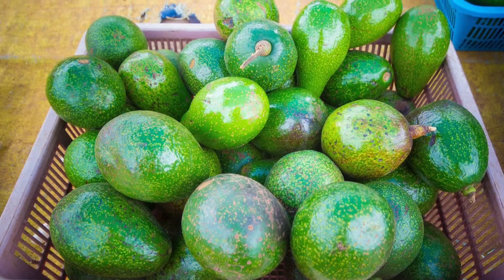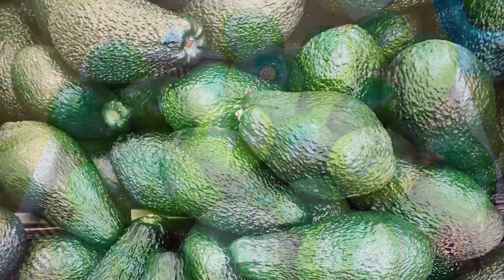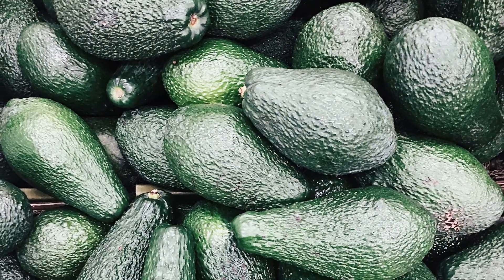Welcome back to my channel. Trust you're doing great. If today is your first time, you are most welcome, and if you are a returning subscriber, you are highly welcome. It is always a joy to see you. Thank you so much for all your love and support. So today, guess what — the avocado seed, which is the same as the pit, for our skin care.